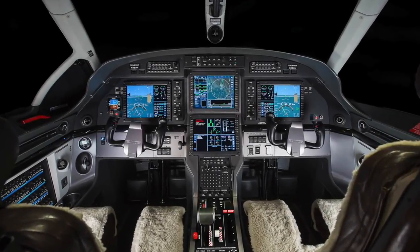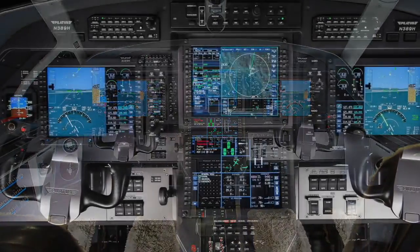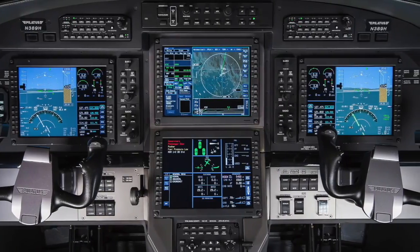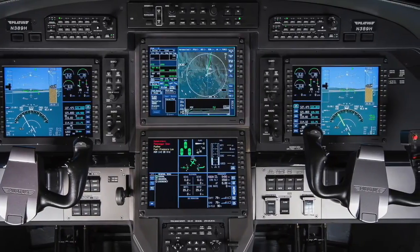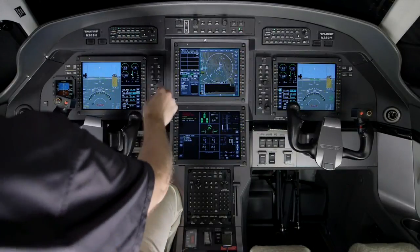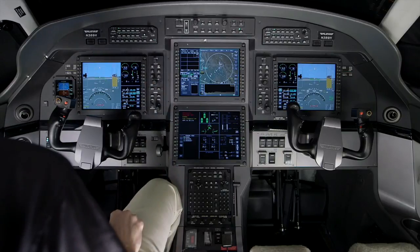The Primus Apex avionics system on the Pilatus PC-12 offers pilots and operators a state-of-the-art avionics system found in the industry's most advanced aircraft. The Apex system offers pilots numerous features that are easy to use and well integrated into the PC-12 cockpit.